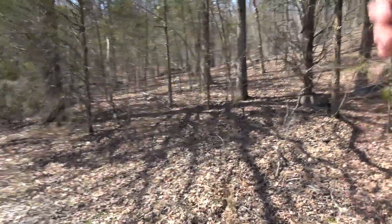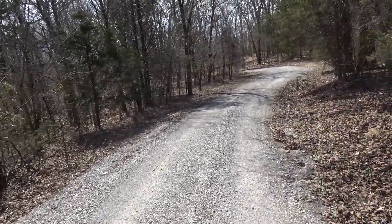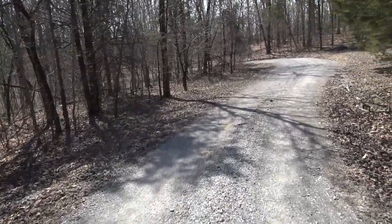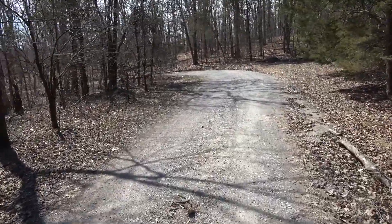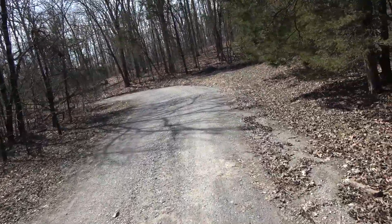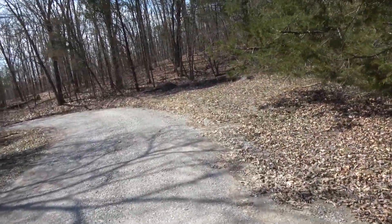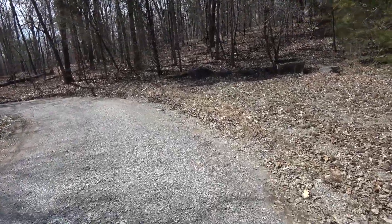I never really noticed all this bluff area before, so I thought I'd check it out because it looks like up here it used to be like an old wall of sorts, or they stacked up rocks to make it look pretty or whatever — all sorts of little bluffs. It may be a way up the big bluff, so I'm gonna check it out.